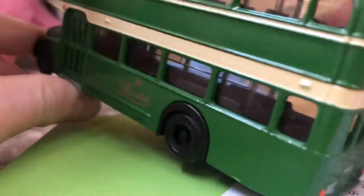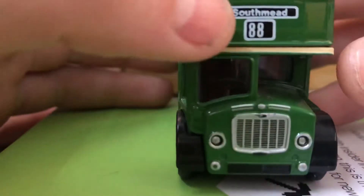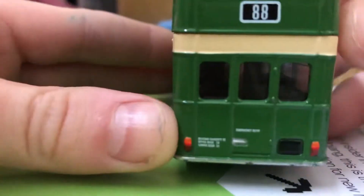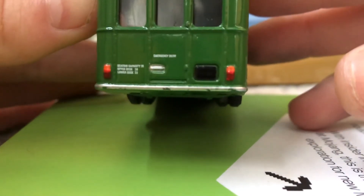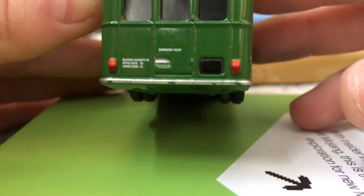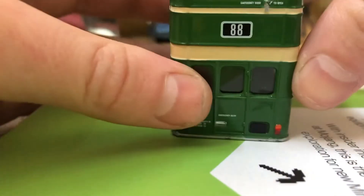So this is a Bristol — it's a green and cream one, looks a bit like the other one. This one doesn't have a number plate. It's another EFE model, and it says number 88. This is the top — it's a long model as well but not too long. It tells you the seating capacity — there's a helicopter outside but anyway — seating capacity 70: upper deck is 38, lower deck is 32. And there's the emergency door at the back, and the back also says number 88.